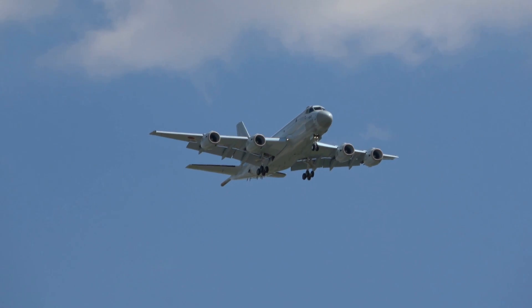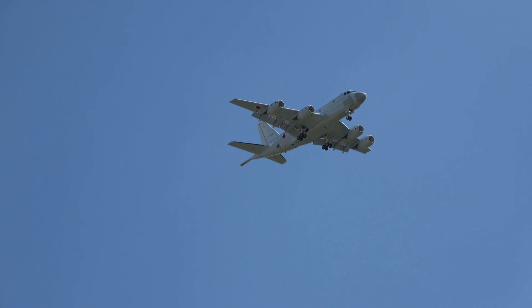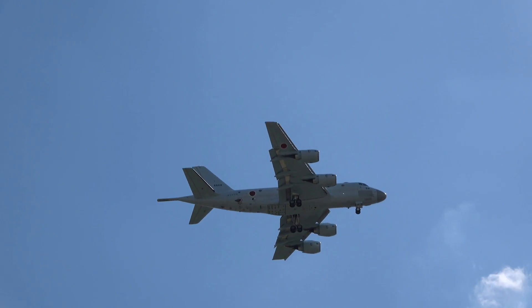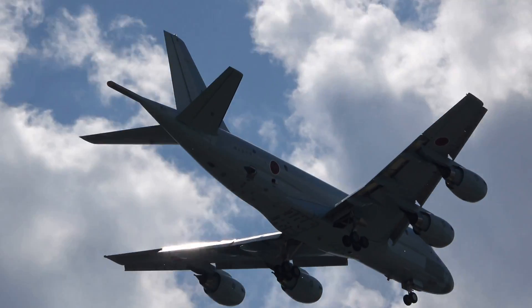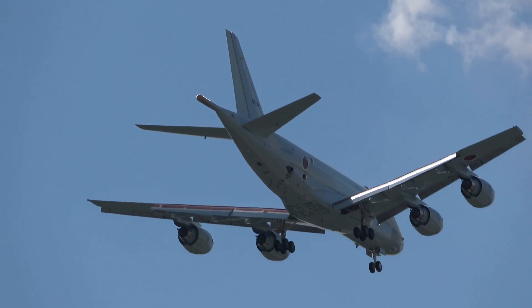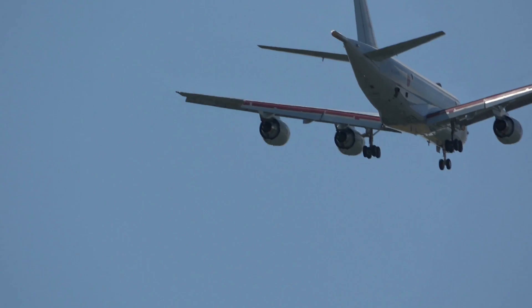This aircraft is now in landing configuration at 110 knots — that's 200 kilometers per hour — on a very stable, very slow approach to land. A remarkably short take-off and landing run needed by this aircraft for something of this size.